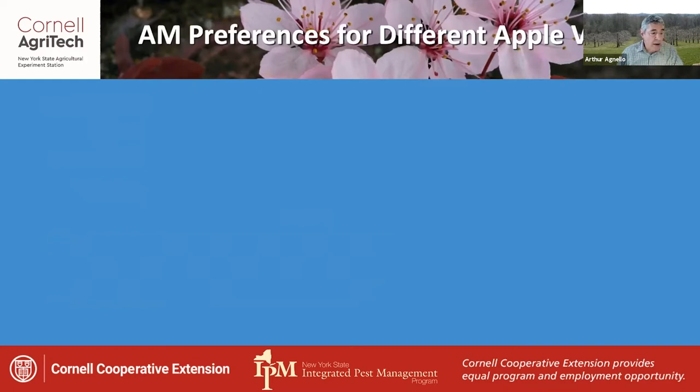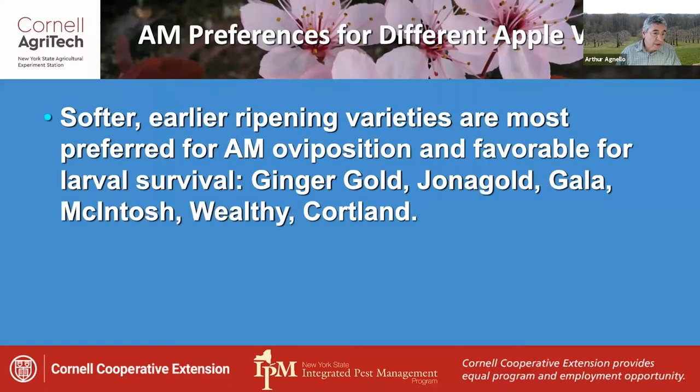We do know that not all apple varieties are equally susceptible to maggot attack. Softer, earlier ripening varieties are most preferred for apple maggot oviposition and favorable for larval survival, such as Ginger Gold, Jon-a-Gold, Gala, McIntosh, Wealthy, and Cortland.